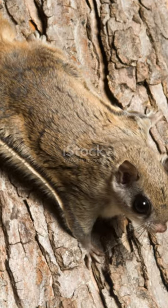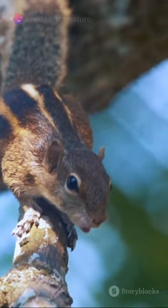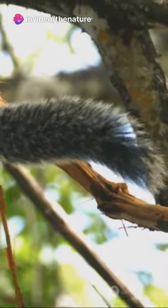They're nocturnal creatures, using their large eyes to navigate the night. From the forests of North America to the jungles of Southeast Asia, these furry flyers are sure to amaze.